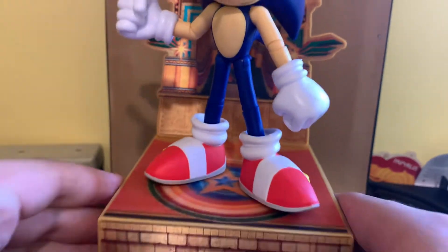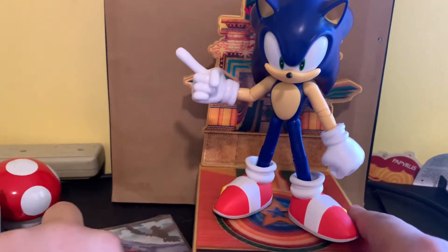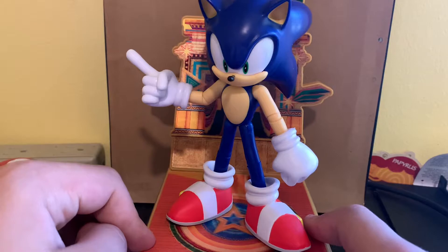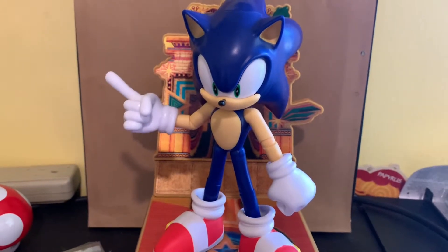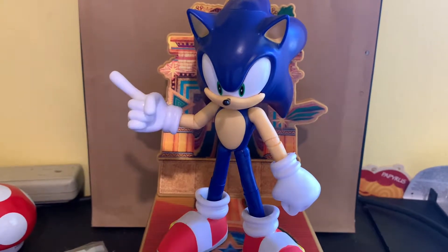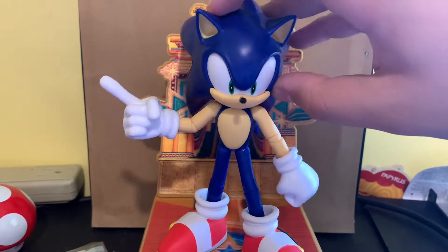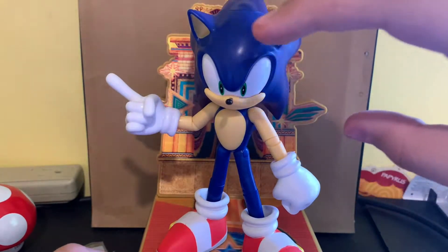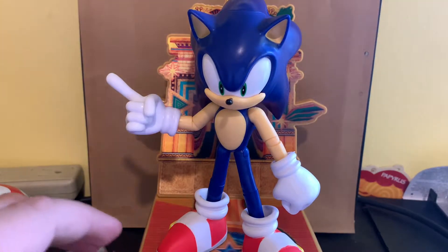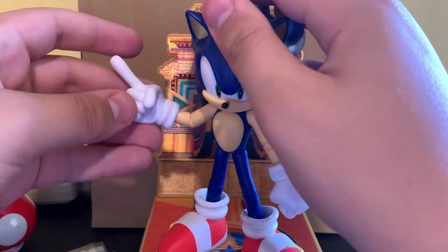And here it is — the Sonic the Hedgehog Collector's Edition figure, the modern version. I'm gonna be straight with you right now: this is the best figure that Jax has made for the Sonic line. Besides the E-102 Gamma. Honestly, I'm not sure which one is better. So let's talk about the figure before we get into the swappable poses.